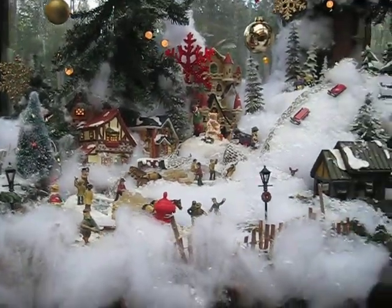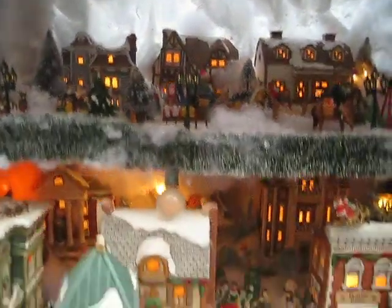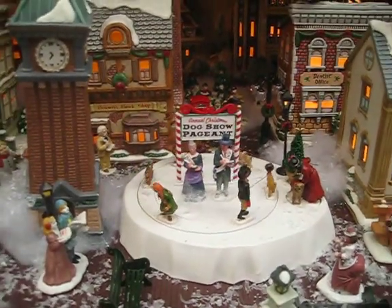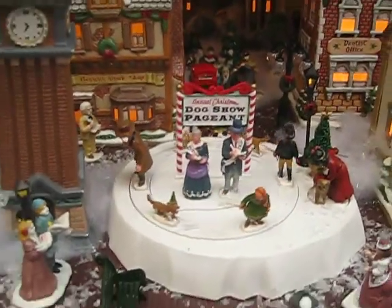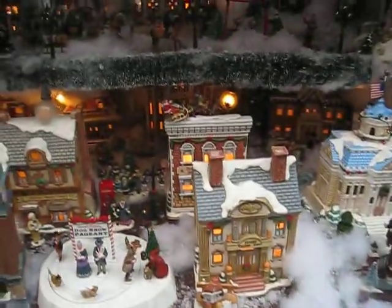At this point everything kind of tilts. People ask me why I don't leave it up all year — well, it will get dirty, everything starts to sag. Besides that, I have to grow tomatoes. So when this comes down February 1st, the tomatoes go in. You get a fresh start every year.